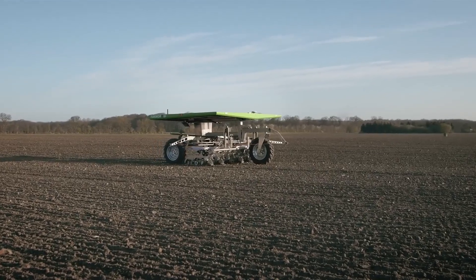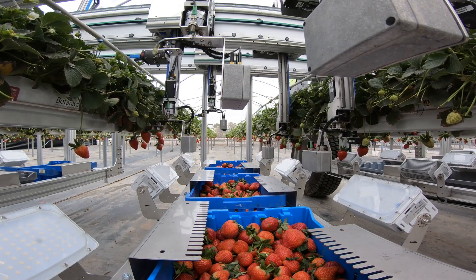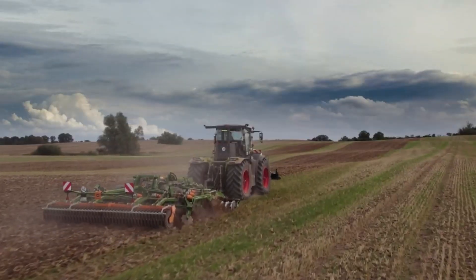The world is changing fast, and so is the way we grow our food. With more mouths to feed every day and fewer hands working the fields, farming faces a crisis. But where challenges rise, innovation follows.